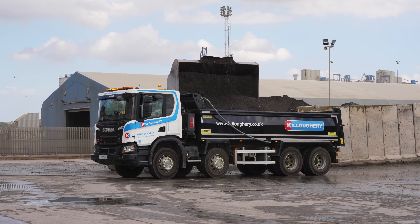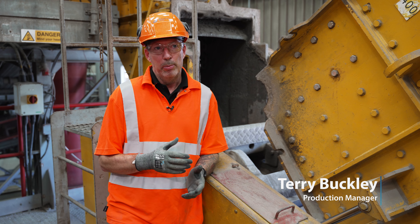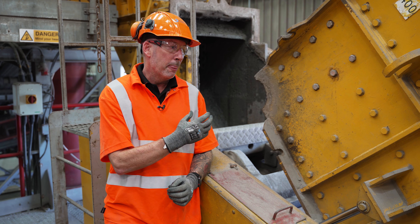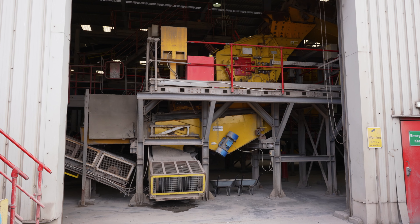Every night we do what's called a clean down. Every night when the processing stops, we set aside time for the plant to be cleaned down and ready for the next morning. With this particular piece of equipment, it means getting inside, opening it up, and cleaning it out, making sure all the areas are clear, everything's rotating and turning, ready for the next morning.